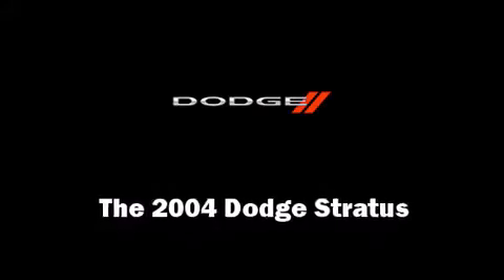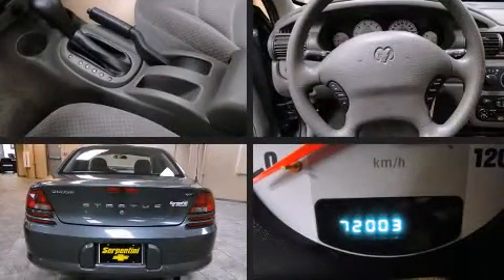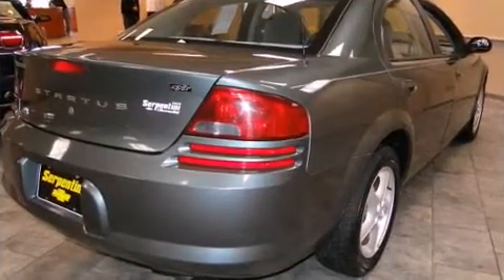Here's a great deal on a 2004 Dodge Stratus. This four-door, five-passenger sedan is still under 75,000 miles. It features an automatic transmission, front-wheel drive, and a 2.4-liter four-cylinder engine.